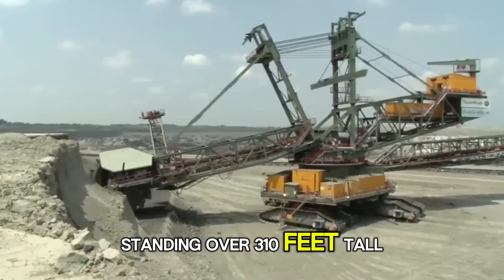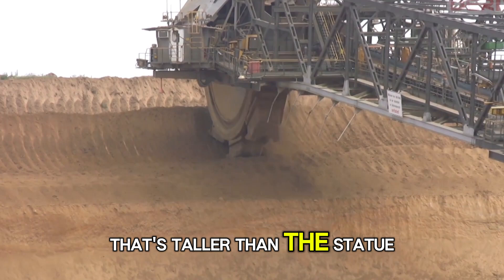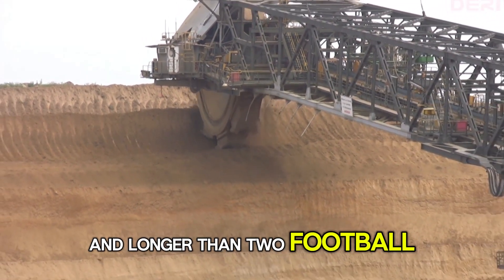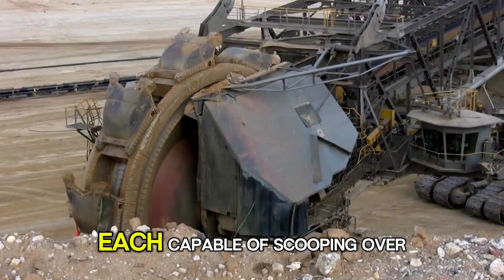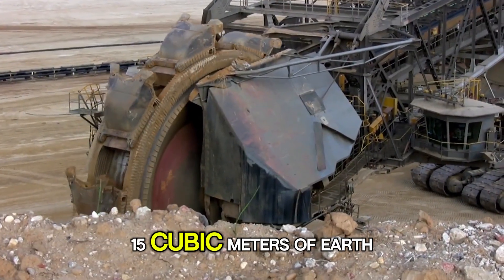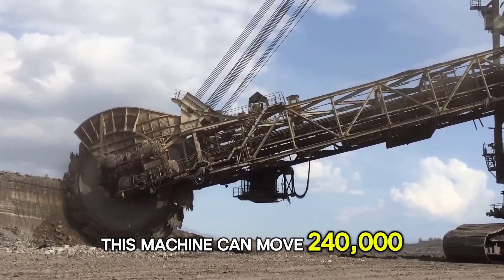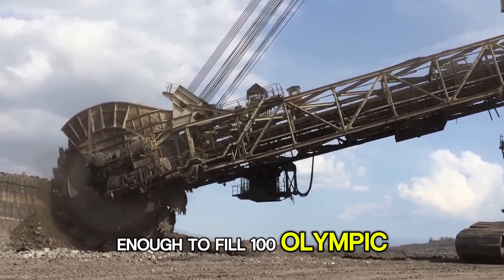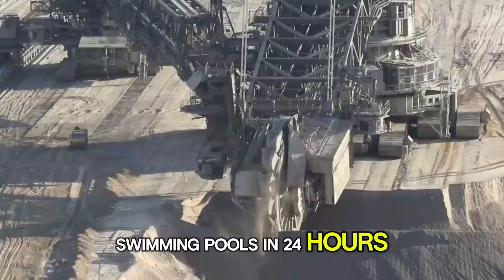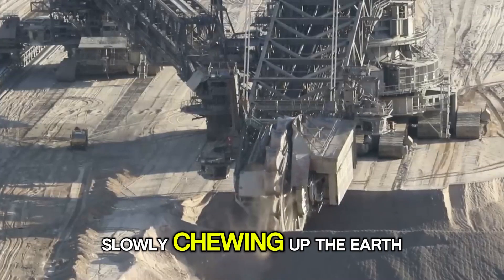Standing over 310 feet tall and stretching nearly 740 feet long — that's taller than the Statue of Liberty and longer than two football fields. Its giant rotating wheel has 18 buckets, each capable of scooping over 15 cubic meters of earth. This machine can move 240,000 cubic meters of soil every day, enough to fill 100 Olympic swimming pools in 24 hours. Watching it grind through the ground is like seeing a mechanical monster slowly chewing up the earth.